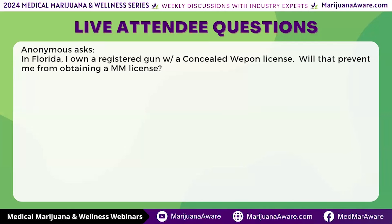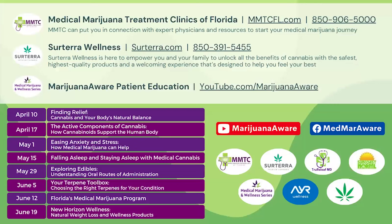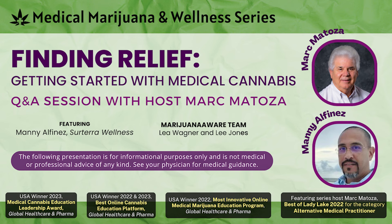Manny, we've covered a lot of questions and a lot of territory tonight. Let's wrap up — your final thoughts? I'm glad to be here. I hope everybody learned something tonight. Thank you for being here. If you're in the Panhandle area, Alabama, or Texas during this storm that's coming through, I hope you're safe. Again, thank you for having me, Mark. If you're looking for getting a card, we have the Medical Marijuana Treatment Clinics. Sotera is a great dispensary to take a look at. Have a great weekend, and Manny, we'll talk to you next week. Looking forward to it, Mark. Thank you.